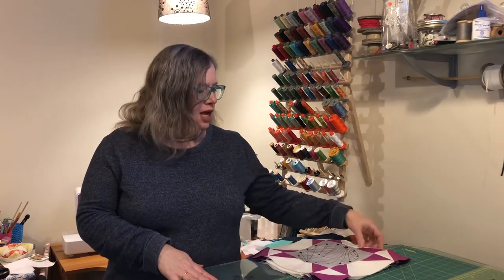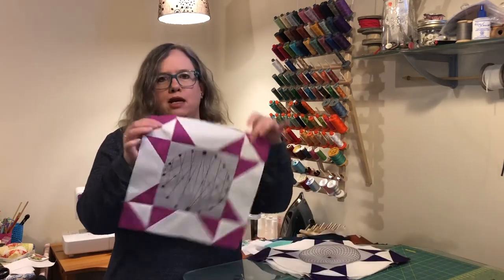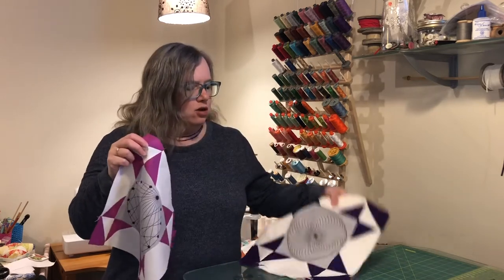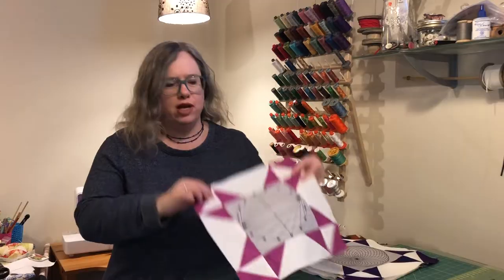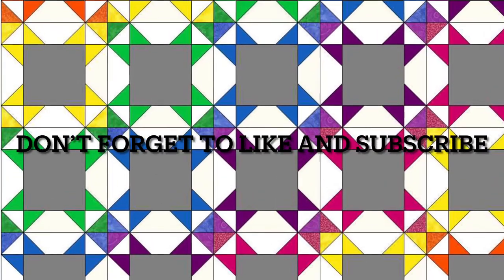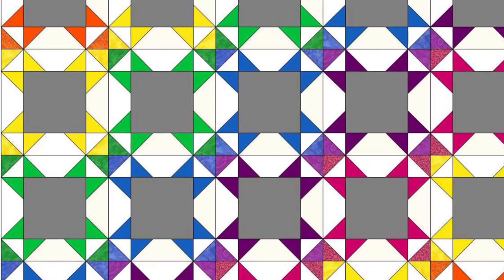Hi, welcome back to Daydreams of Quilts on YouTube. Today I am sewing a 'Featured in the Stars' quilt. This is one of the blocks — I've got 30 blocks to make. I'll flash up a little picture of my quilt layout. There will be a link in the description if you're interested in this quilt pattern; it's in my Etsy shop.